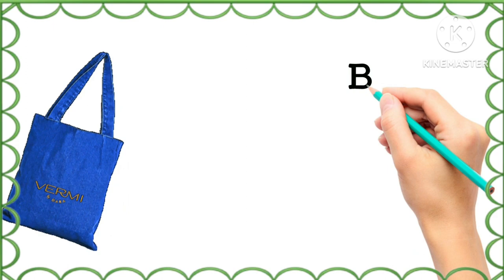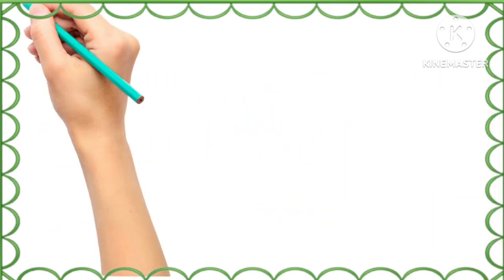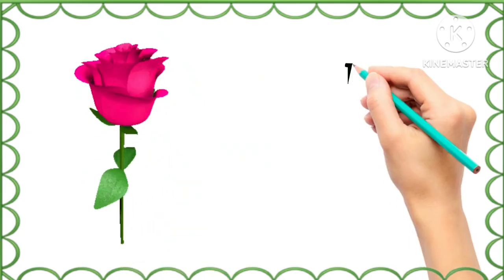What is the color of this bag? Blue, blue color. And what is the color of this rose? Pink, pink color.